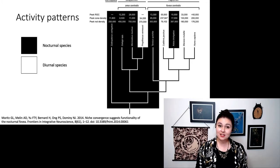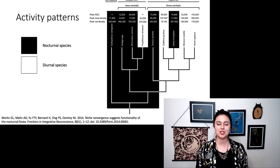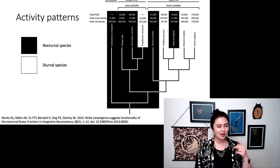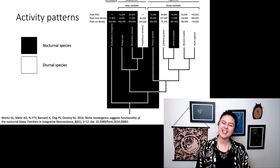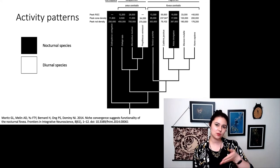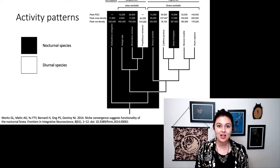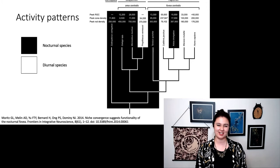For our haplorhines, we actually see the opposite — almost all of them are diurnal. We have just two exceptions: my favorite, the tarsiers, and then our owl monkeys in South America. So now we're seeing a switch to more accurate vision and also being active during the day.